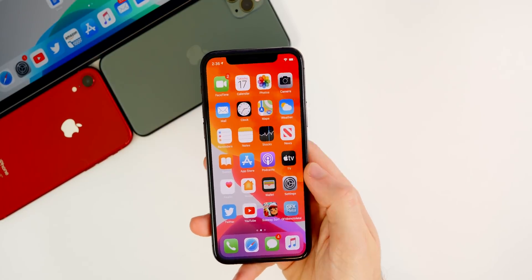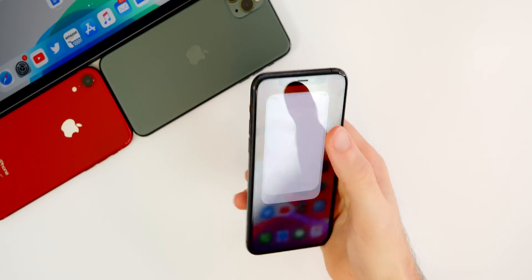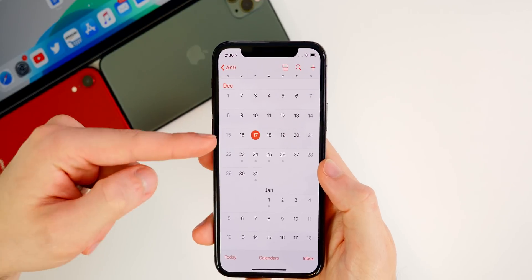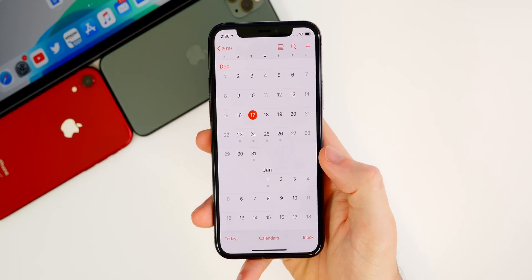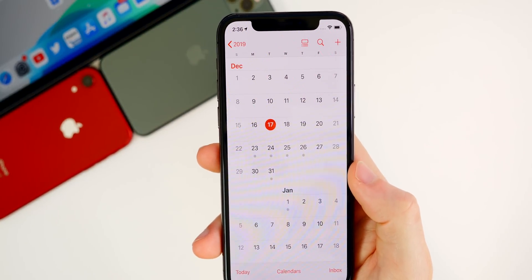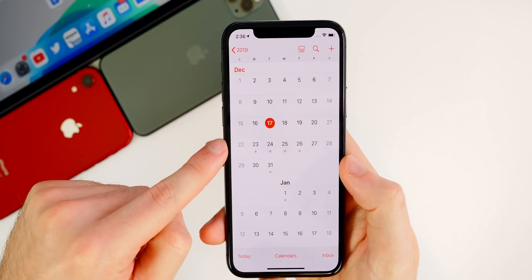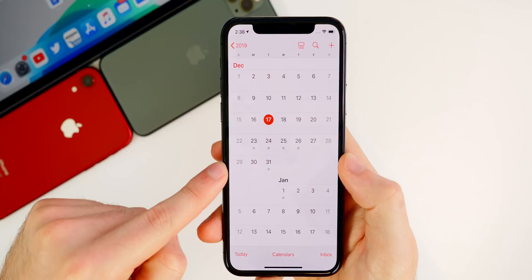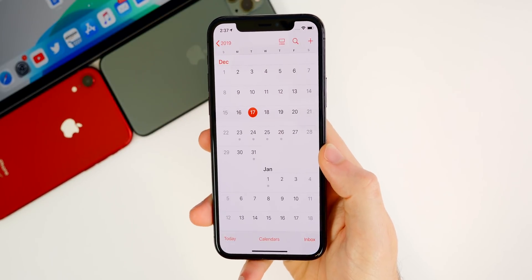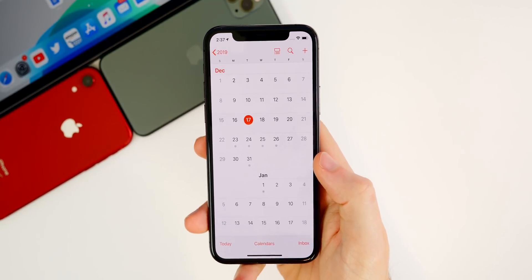That's pretty much it for iOS 13.3.1. I'm very surprised that Apple released this without any of the fixes I talked about previously, especially since we'll probably have to wait a couple of weeks before the next update — either beta or public release. Unless Apple releases another software version this week, and they only have Wednesday, Thursday, or Friday to do it, I don't see them releasing anything the week of Christmas or the week of New Year's. That leads us to January 6th as the next earliest time to get a software update.